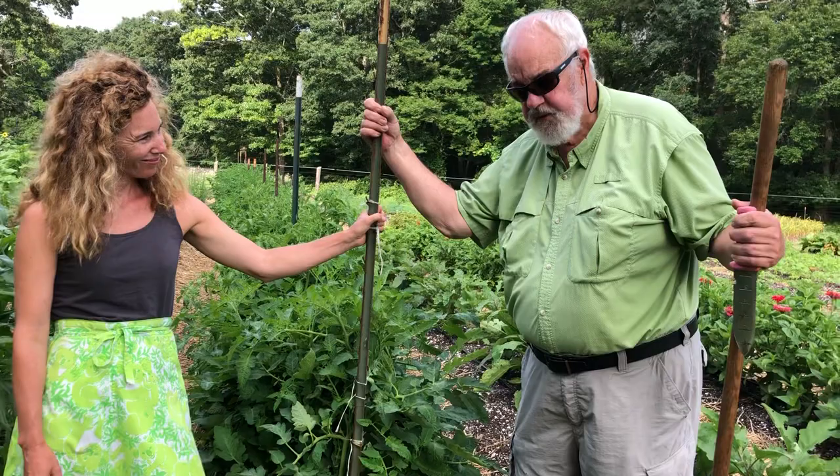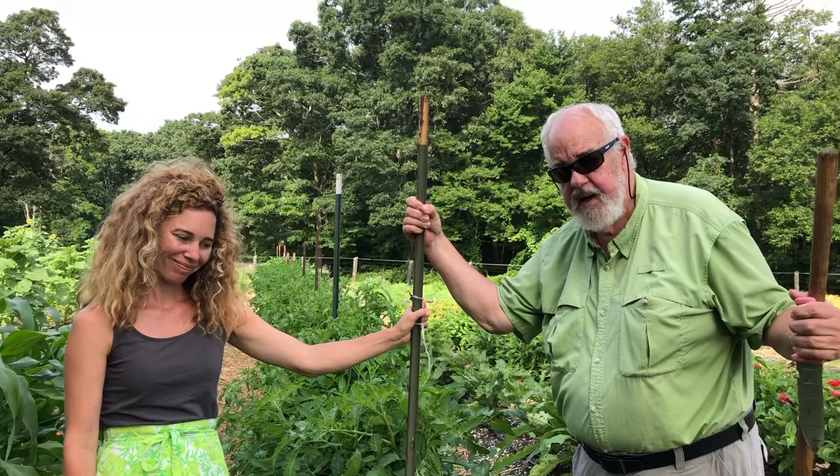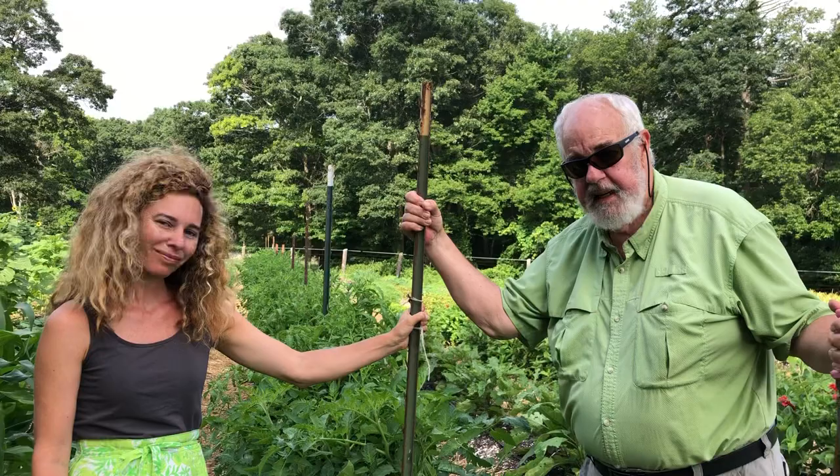Like Jane said, pest control is complicated. It's humbling, but it's empowering at the same time to realize nature is smarter than we are. So rather than running to some kind of pesticide, it's best to have patience and let the parasites and predators come.